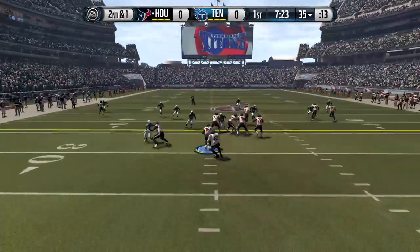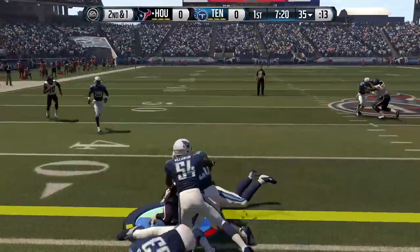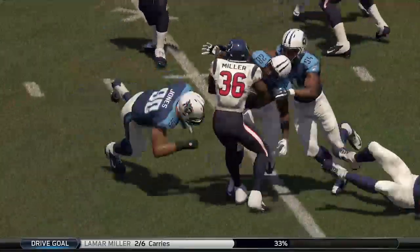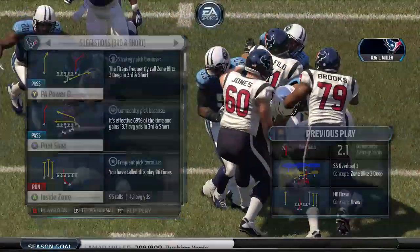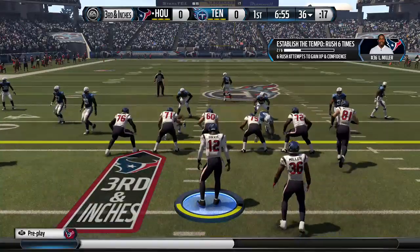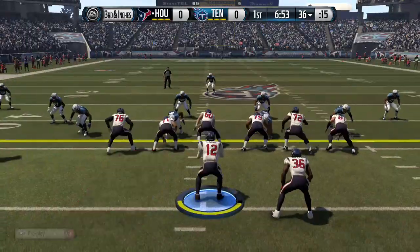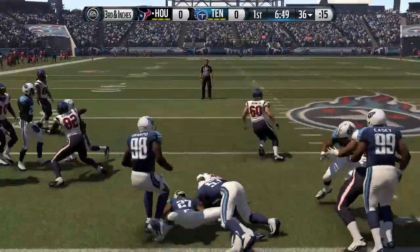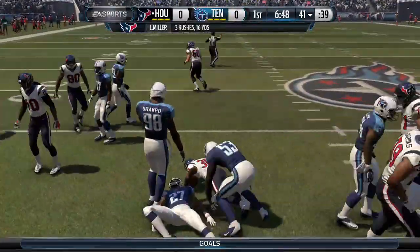Second down and one — looking for some daylight up the middle. Cubs in on the tackle. You've got to know if you're going to run the football you're going to have a lot of short gains. There's going to be a lot of plays that look ugly — that's just the way it is. You've got to live with it. Another carry here. Miller's tackled down after a gain of five.